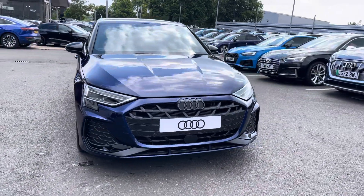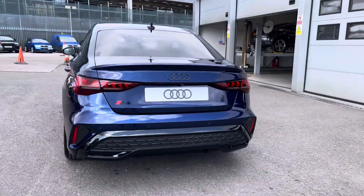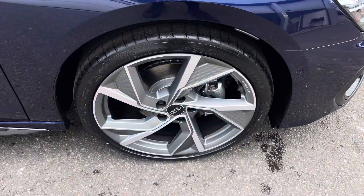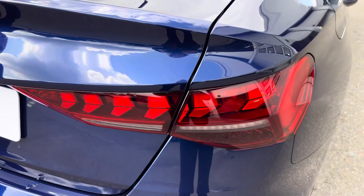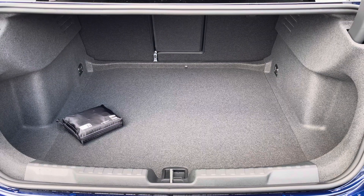Here we have the gorgeous Audi A3 1.5 TFSI 35 Black Edition, finished in the beautiful Navara blue, complemented with the 19 inch 5 Y-arm Structure Design alloy wheels and grey calipers. We've got the gorgeous LED headlights and LED rear lights, and enough room inside the boot for up to three adult-sized suitcases.